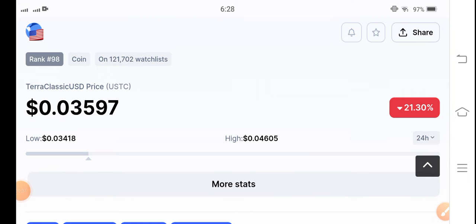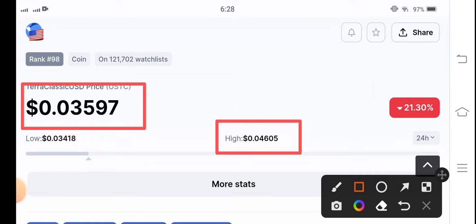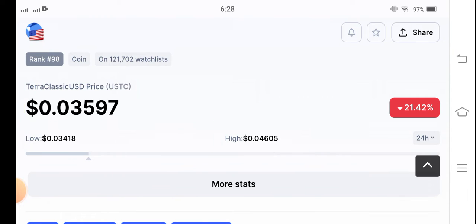The current price of USDC coin is $0.035. As you can see, the last 24-hour highest price is $0.046, and $0.034 is the lowest price.